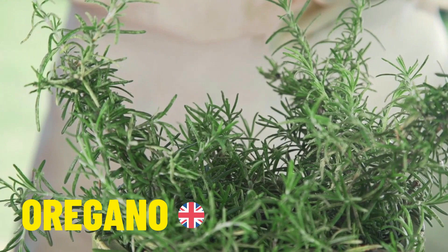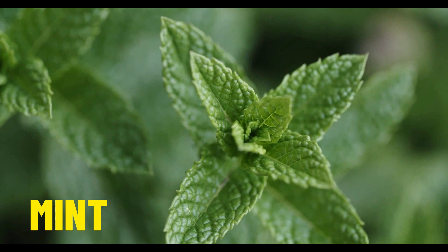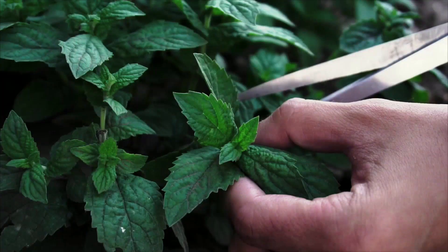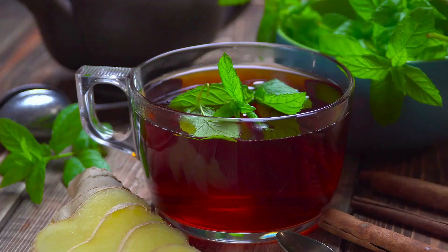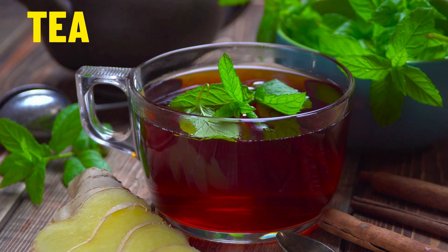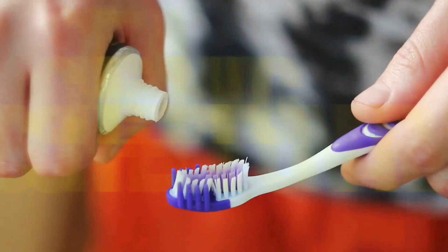Let's move on to our next herb, which is mint. Did you know there are over 600 different varieties of mint? And there are lots of different uses for it, like in tea and in chewing gum, as well as lots of different types of confectionery. You can find it in lots of different cocktails, and let's not forget toothpaste.